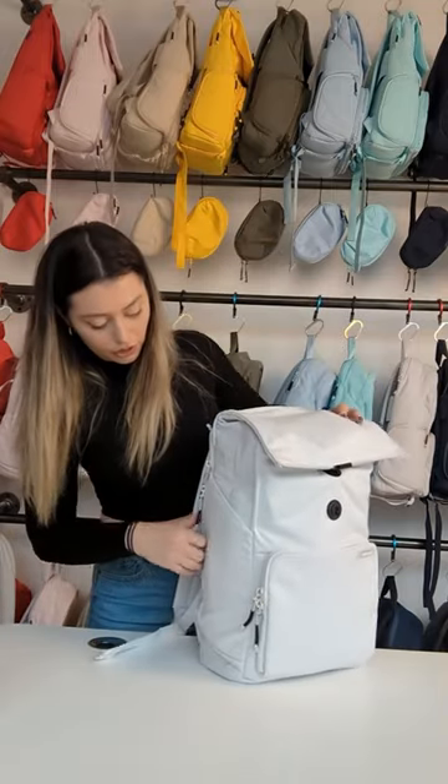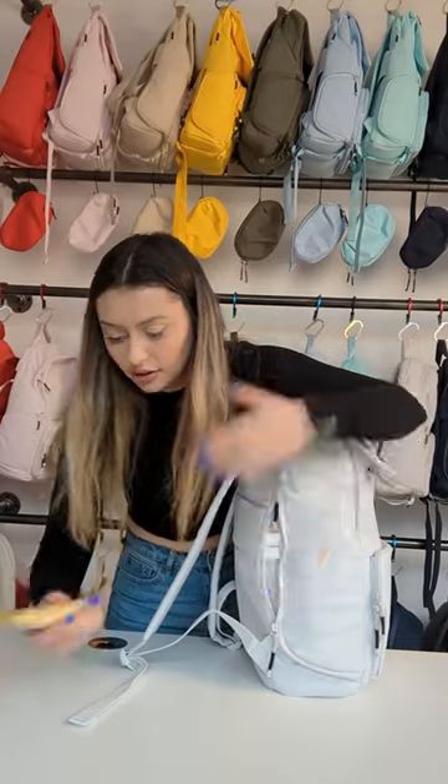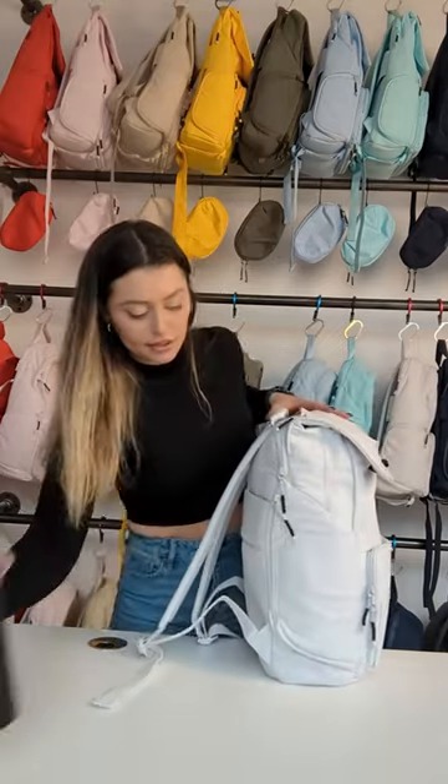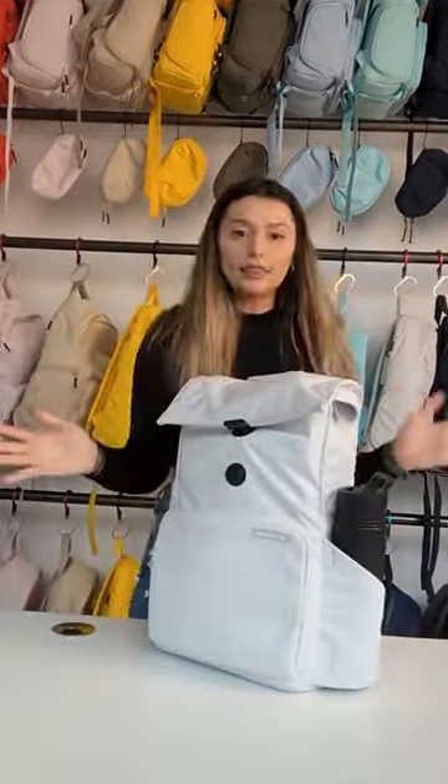Our lotion in this tiny dandy little pocket right here. You don't have to go digging at the bottom of your bag. And then we have our water bottle. And there we have it.